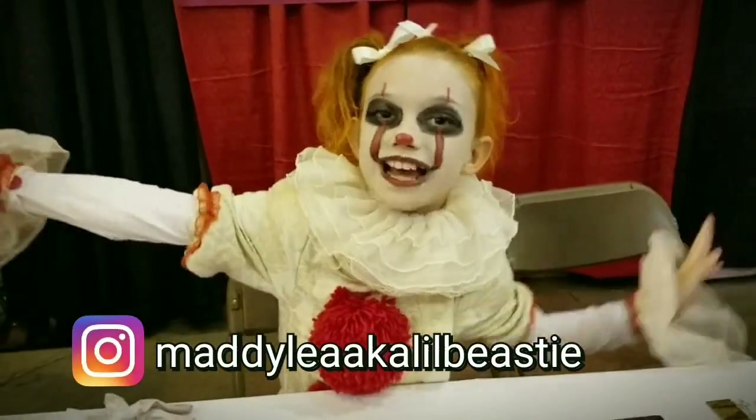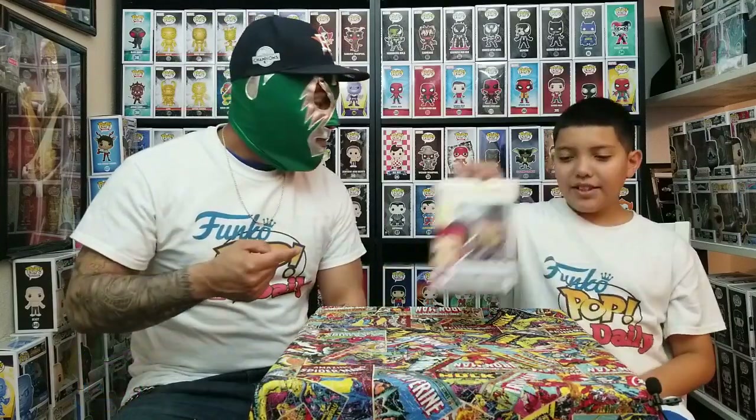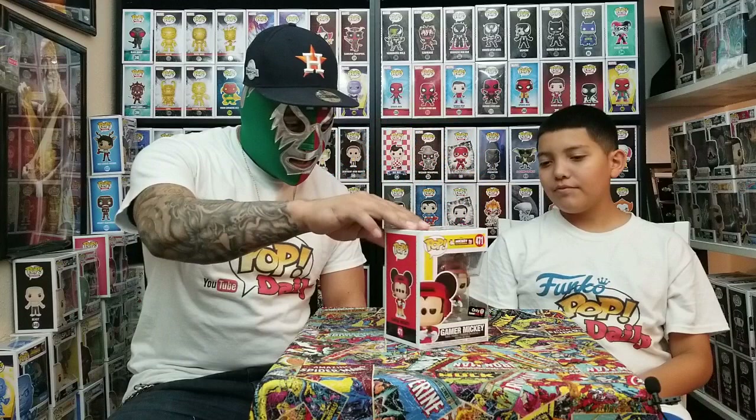Welcome to Funko Pop Daily! Hi everybody! Welcome back to Funko Pop Daily, the show where we show you detailed looks at the pops that we find out in the wild. And today we have Gamer Mickey from the Mickey the True Original 90-Year Series of Mickey Mouse.